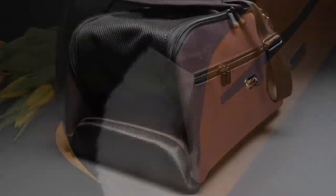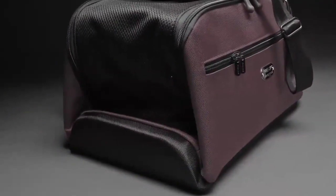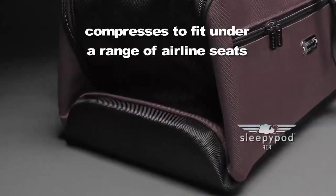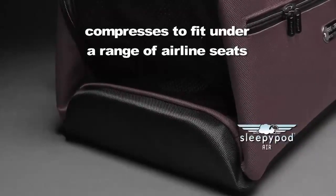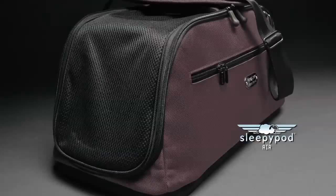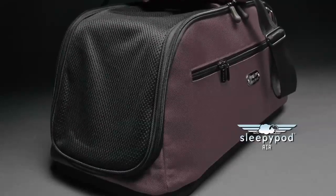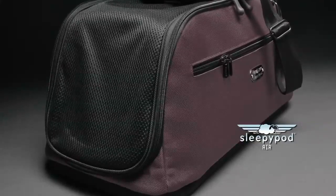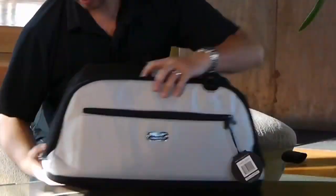A patent-pending design enables SleepyPod Air to contract in size to fit in the space below a range of airline seats during the restricted times of takeoff and landing. Once the plane is in the air, SleepyPod Air can be expanded to allow a pet the largest possible space below an airline seat. Please note that the SleepyPod Air is in-cabin airline approved.